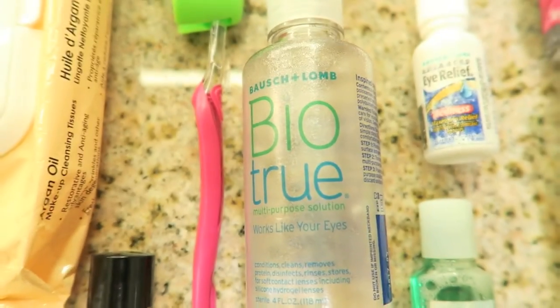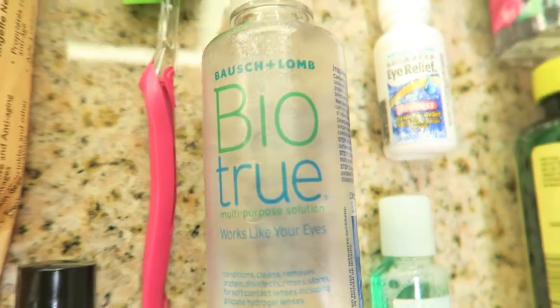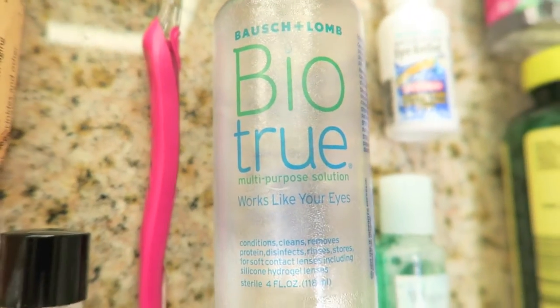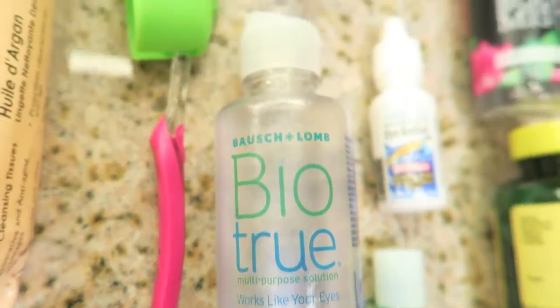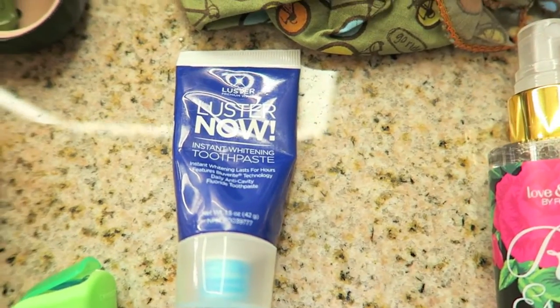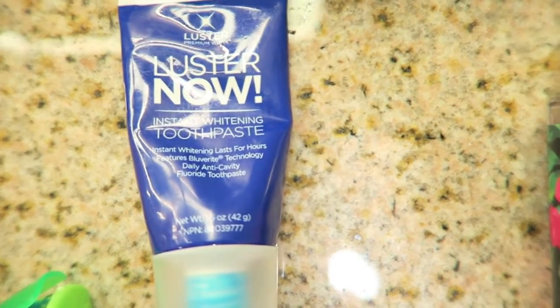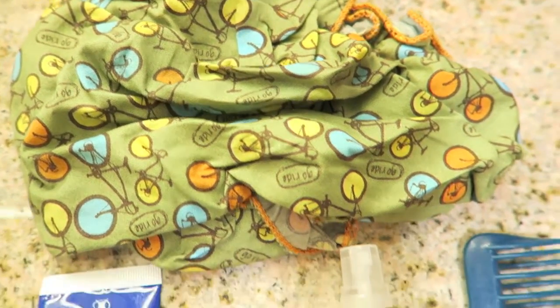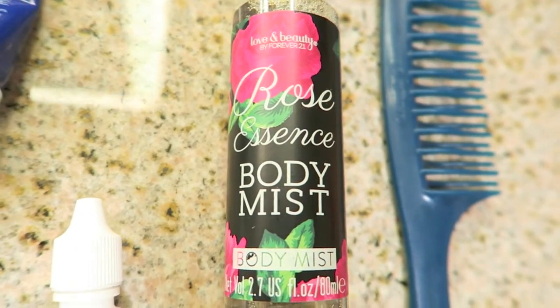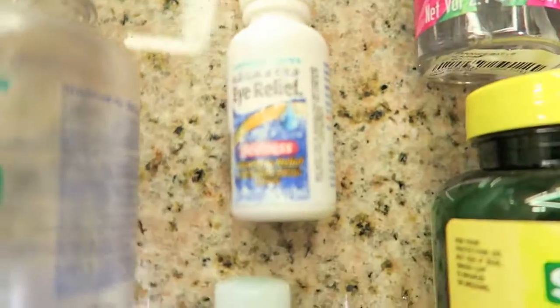Some Sally Hansen hardest nails because my nails get really brittle when I'm flying, and my toothbrush and holder and my favorite contact solution. I also have this Luster Now toothpaste that I love because it gets your teeth so white, my shower cap to keep my hair from getting wet, and this rose essence body mist that I like to spray on my uniform — I got it from Forever 21.